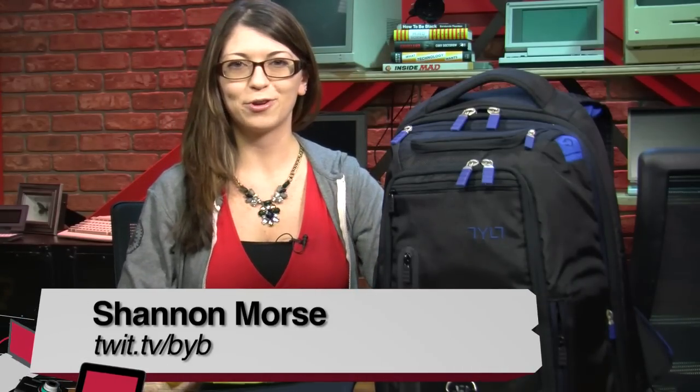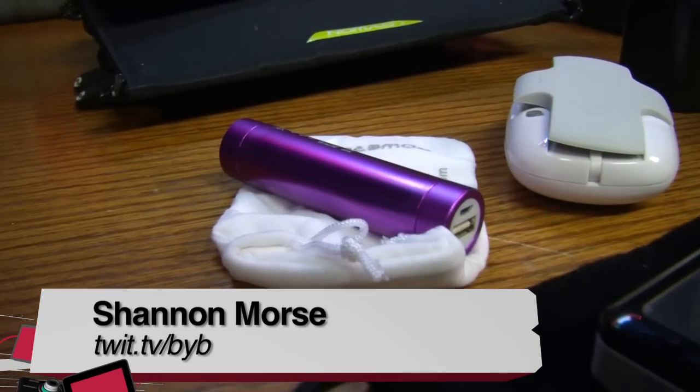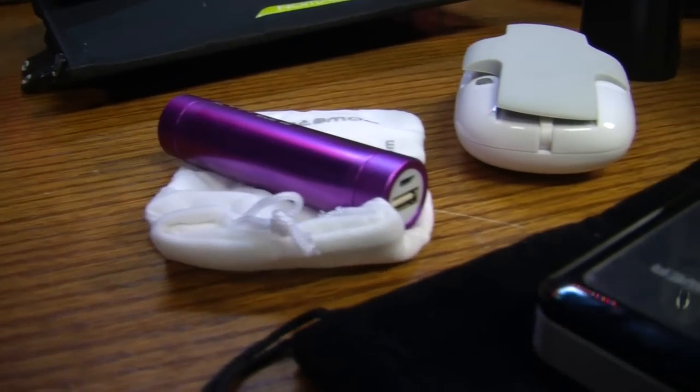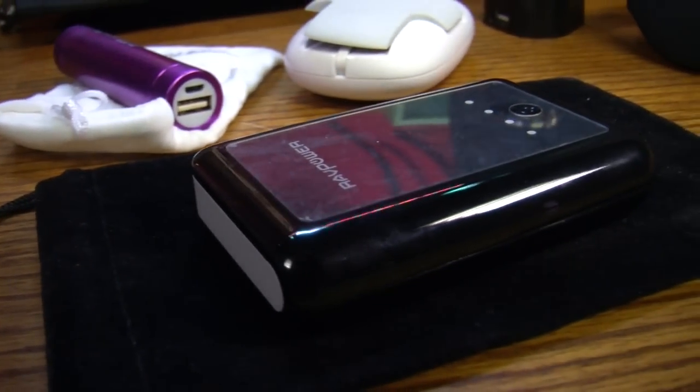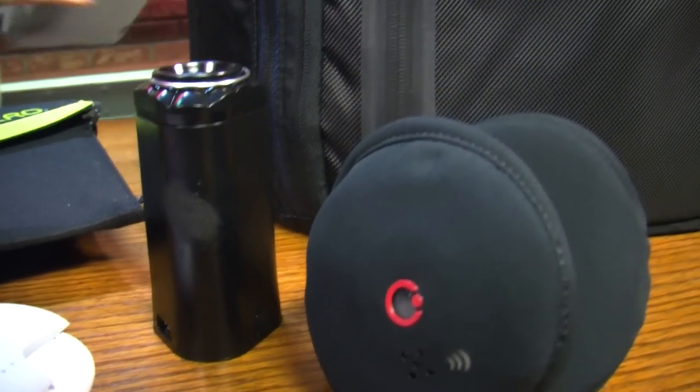Hello all, I am the producer of Before You Buy, my name is Shannon Morse, and today I have all the things that you would ever need to survive the zombie apocalypse and still be able to charge your cell phone. Because we all know that when the zombies come out into the world, we are definitely going to have cell phone service.